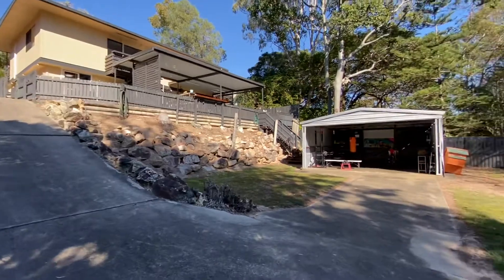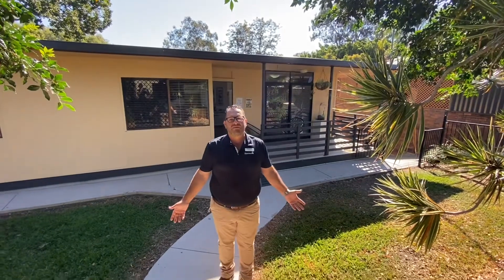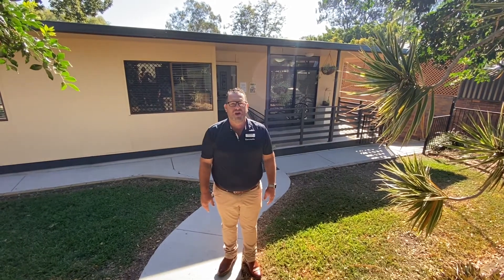Well there you have it guys — 36 Bancroft Terrace here in Deception Bay. If you want any information about this property, I'm Jay Peters, you can call me on 0404 999 593.